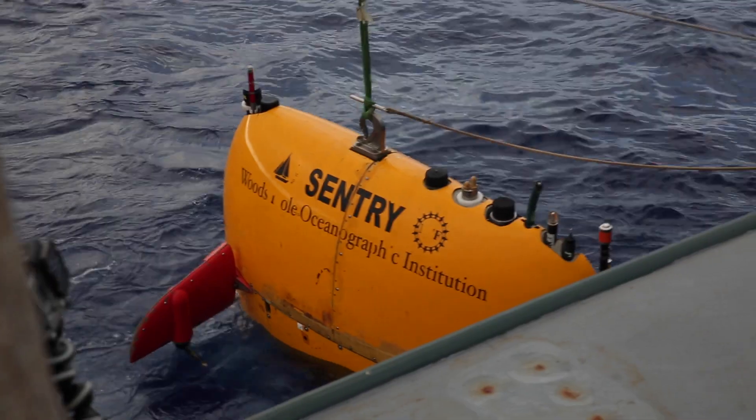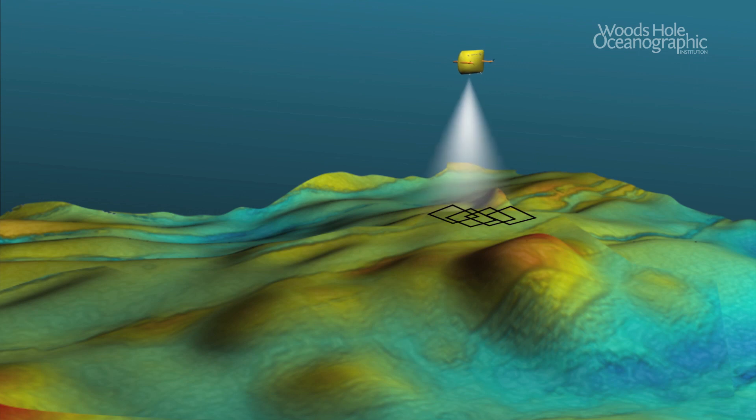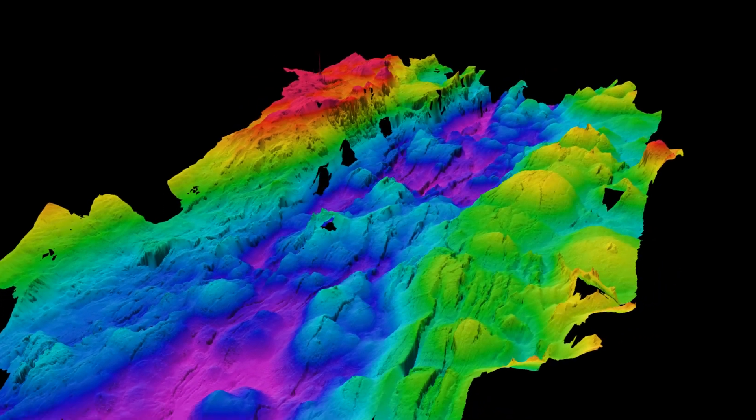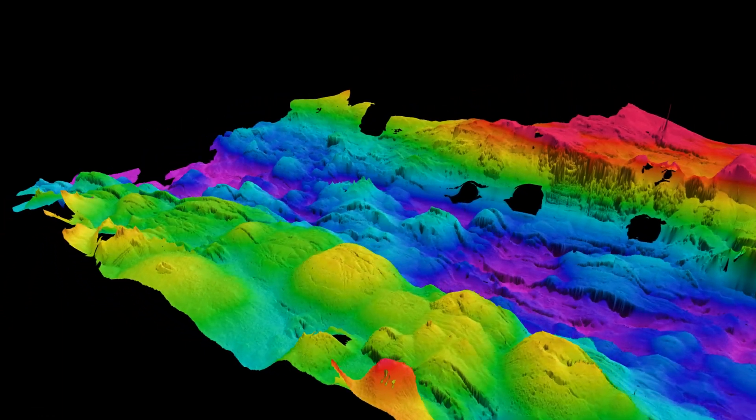So we can send Sentry down to do fine-scale maps and get a better picture of where the venting is. It can go to the seafloor untethered. It creates these beautiful, detailed maps of the seafloor with sonar. It can take pictures of the bottom and it has all the sensors we need.